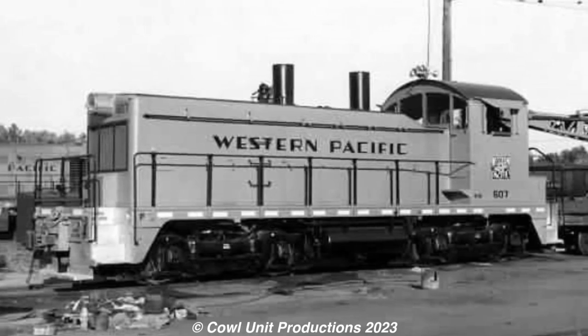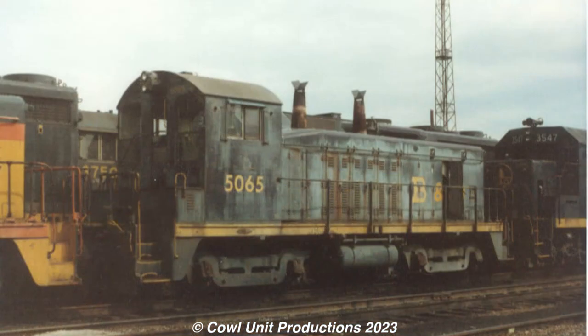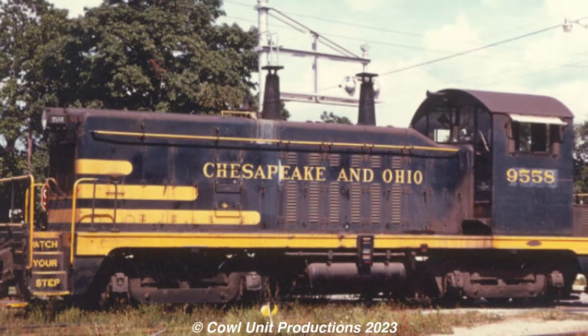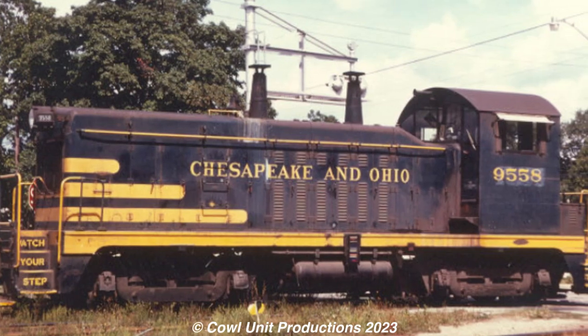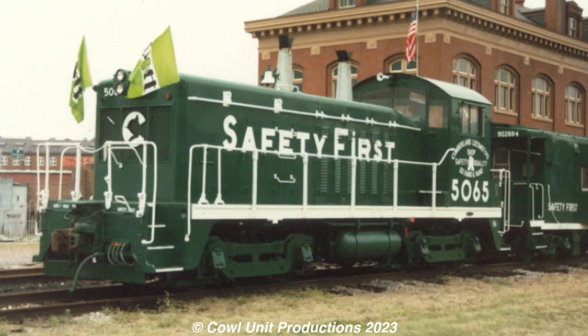One of these railroads to purchase the NW2 was the Chesapeake and Ohio, which got their units in 1949, with one of their units being number 5065. Built in June 1949, 5065 alongside the various NW2s were used system-wide for switching or transfer jobs across the C&O, and they managed to last into the days of the Chessie System. This is where the unit would receive its unique paint job, being given a new livery with the whole unit capped to bogeys covered in green, with white handrails and white highlights galore.